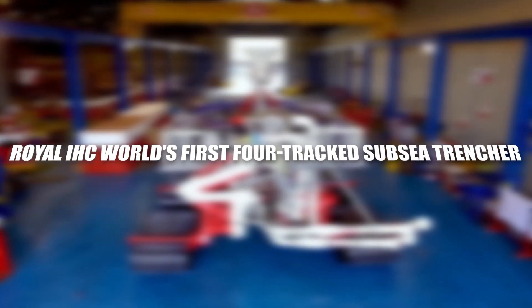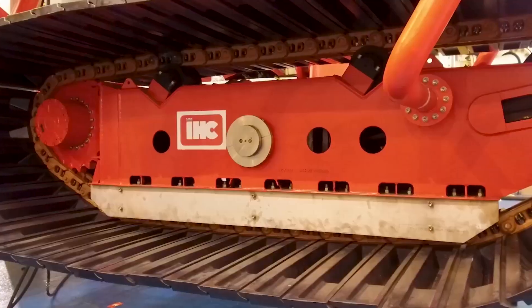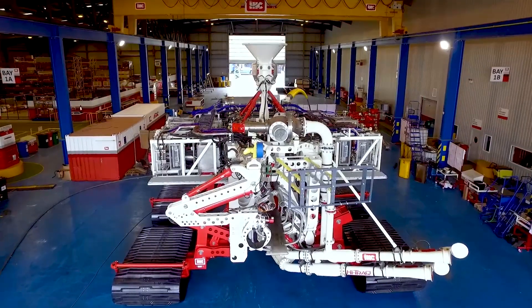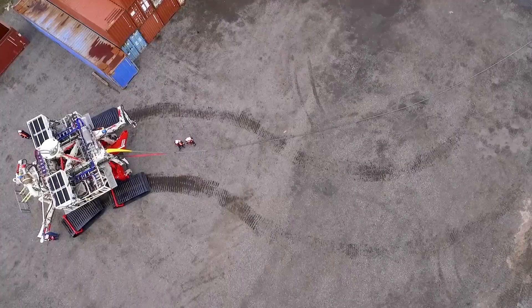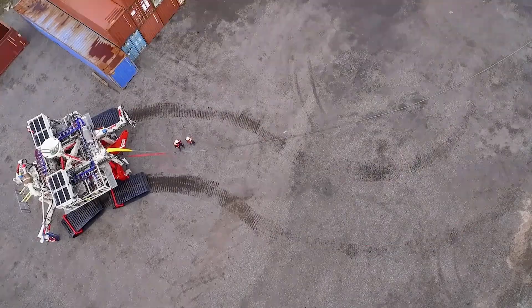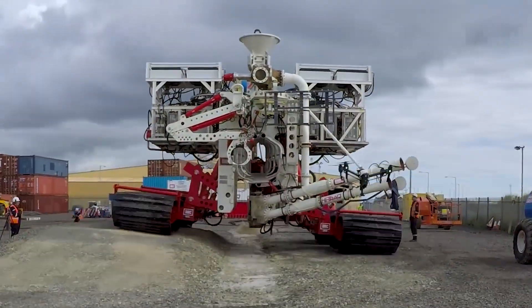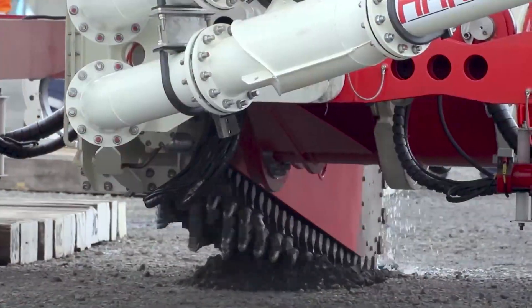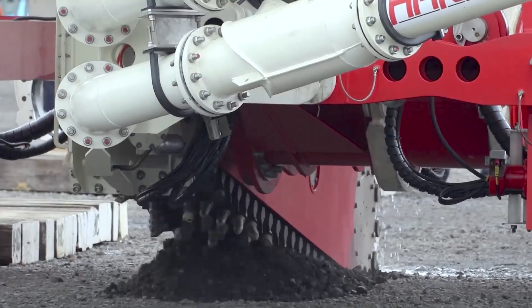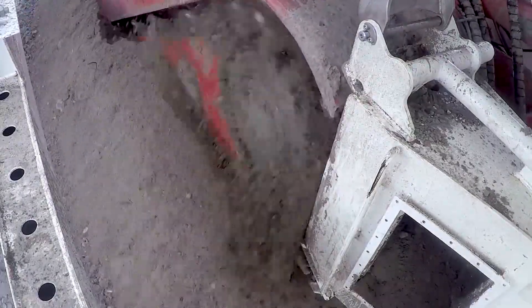Royal IHC World's First Four-Tracked Subsea Trencher. The Royal IHC World's First Four-Tracked Subsea Trencher emerges as a groundbreaking marvel in the domain of subsea engineering. Designed with an unparalleled vision for trenching beneath the ocean depths, this subsea trencher goes beyond conventional capabilities, sporting a unique four-tracked configuration. This innovative design ensures not only enhanced stability and maneuverability, but also redefines the standards for trenching efficiency.